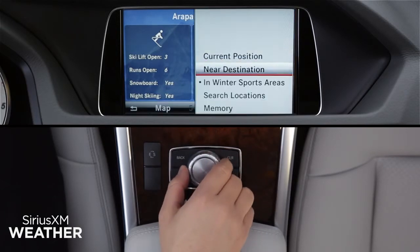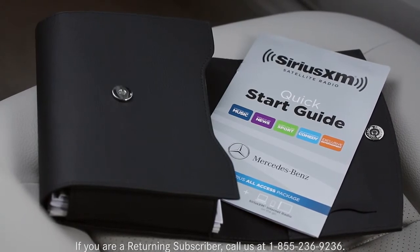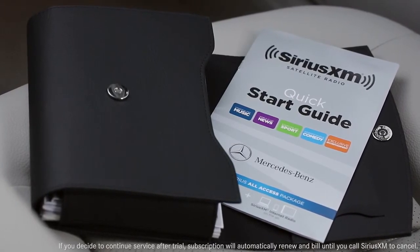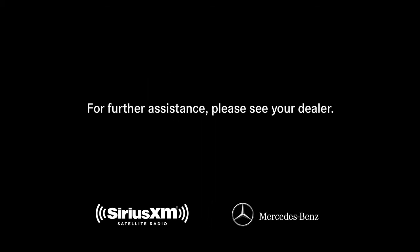You can also search locations by state or bring up a list of the locations you've saved in memory. For easy reference, your owner's portfolio includes a quick start guide for Sirius XM. During your trial, Sirius XM will contact you and offer options for extending your service. You can contact Sirius XM Listener Care anytime by phone or on the web. If you have questions or need assistance, your Mercedes-Benz dealer will also be happy to help.